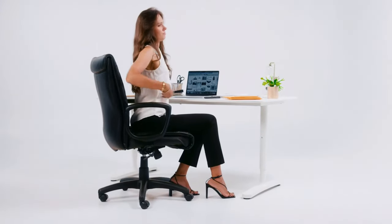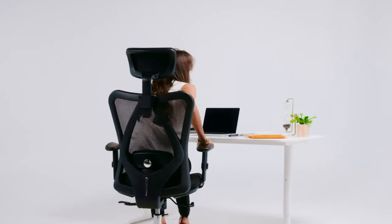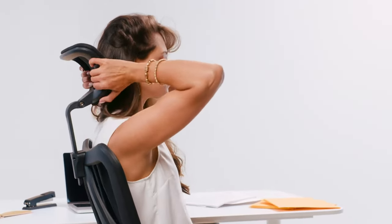When it comes to finding the best office chair, there are a few key factors to consider. First and foremost, you want a chair that provides adequate support and comfort for long periods of sitting. Look for chairs with adjustable lumbar support, padded armrests, and a contoured seat cushion.